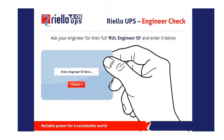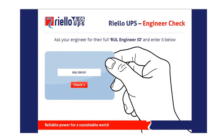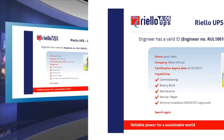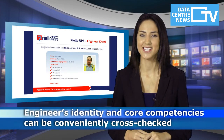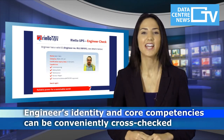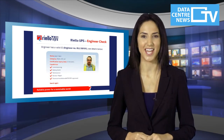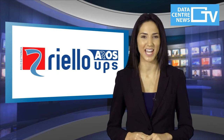The system is really easy to use and provides invaluable peace of mind for clients looking to further protect their critical power systems. Only authorised and approved engineers who successfully complete Riello's extensive training programme are qualified to form part of the service network. Each engineer's identity and core competencies can be quickly and conveniently cross-checked to ensure your chosen engineer is the best choice to work on your Riello UPS.